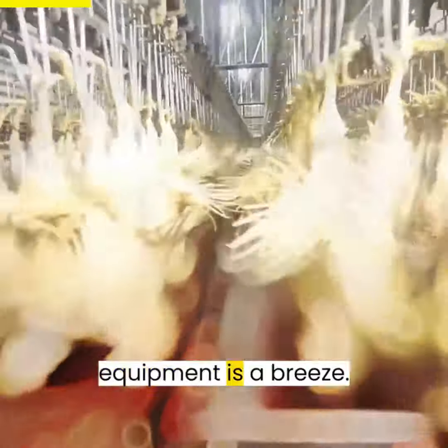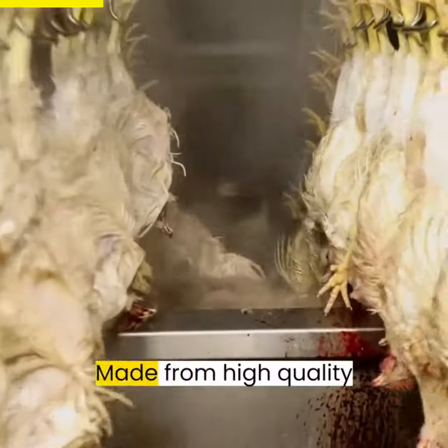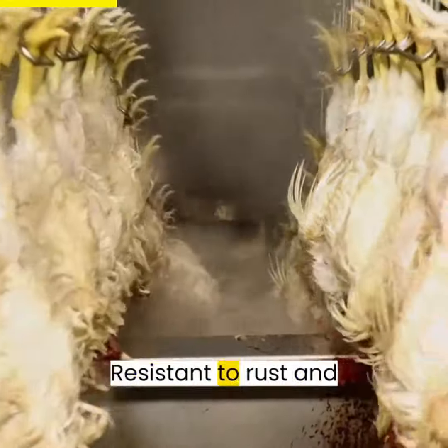Operating the Aroos equipment is a breeze. It's designed for ease of use, cleaning, and maintenance. Made from high-quality 304 stainless steel, it's built to last, resistant to rust and corrosion.